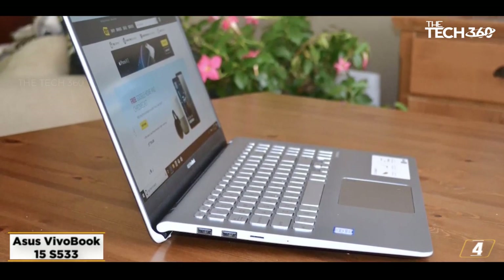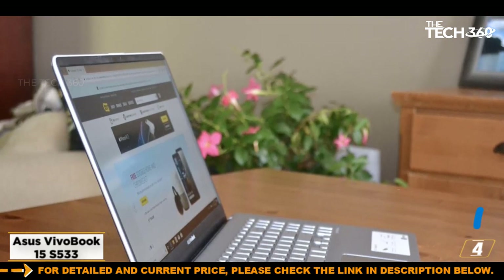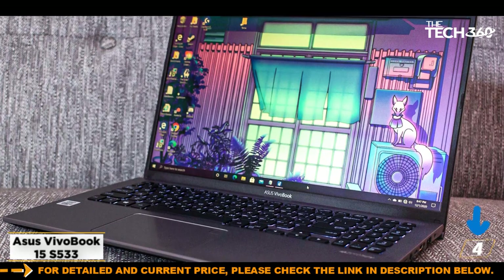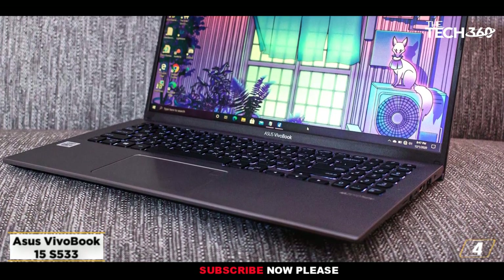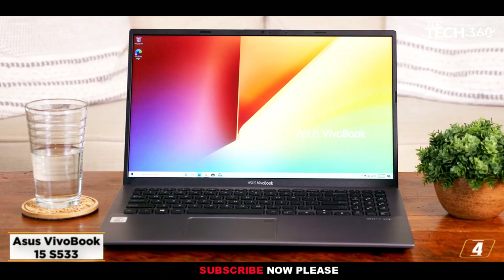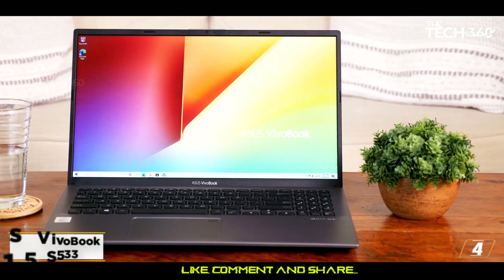It is powered by an 11th generation Intel Core i5-1135G7 CPU. To handle graphics performance, the CPU is equipped with Intel Iris Xe Graphics. It has 8GB DDR4 memory, which is ideal for memory-intensive apps and tasks. The storage department has 512GB of SSD storage to store massive files.